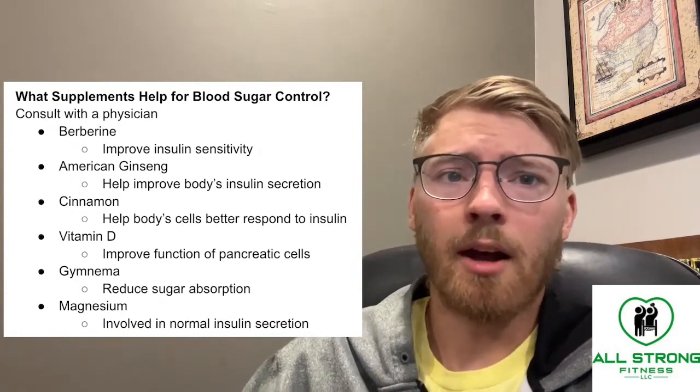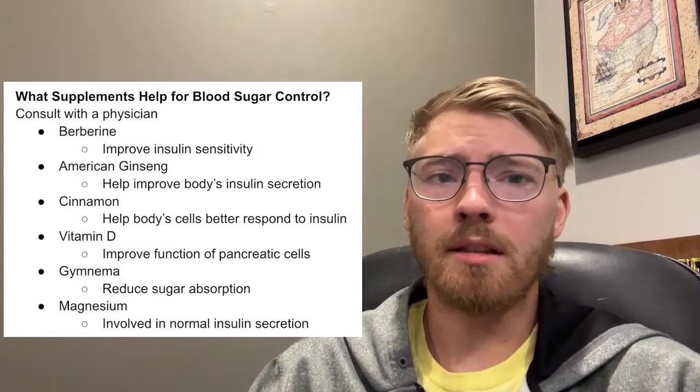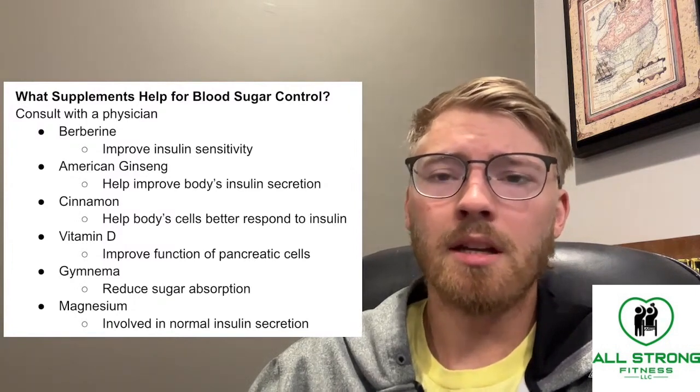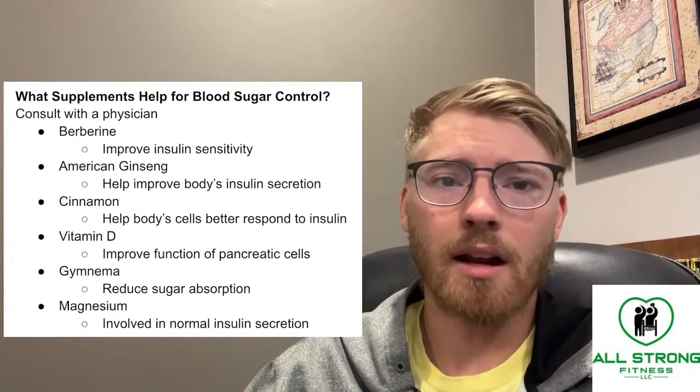Magnesium can also help to produce more normal insulin secretion levels in the pancreas. If you're not getting enough magnesium, it could lead to impaired pancreatic function.